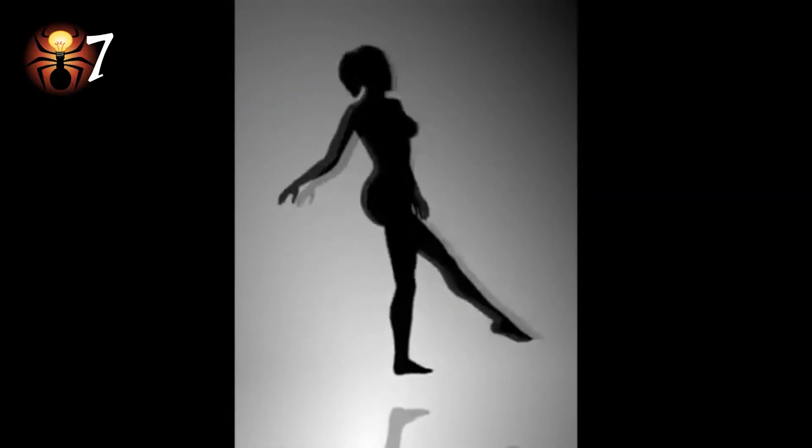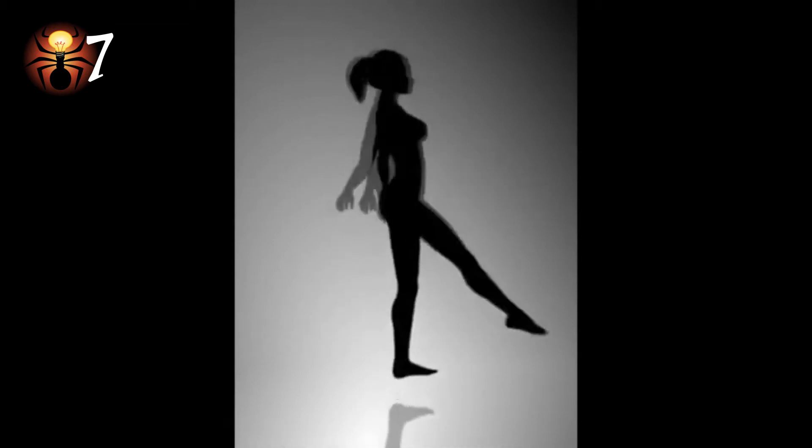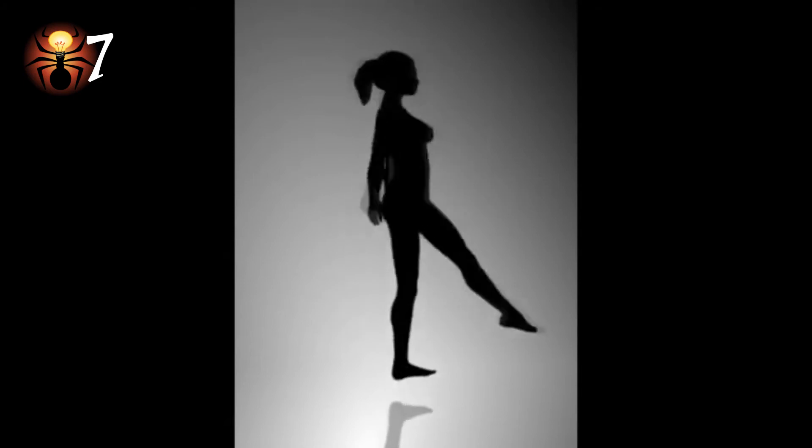Number 7: This is a reversible illusion reminiscent of the Necker Cube. Created by Nobuyuki Karahara, a web designer in 2003, the woman appears to swap the direction she's spinning. The most common way to see her spinning is clockwise.